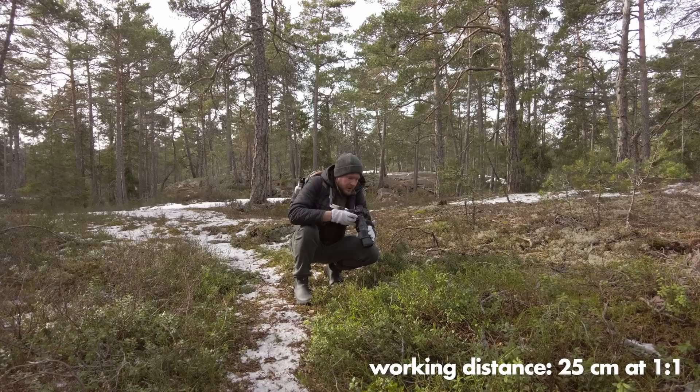I'm recording this review on March 3rd and I have no idea when they're going to release the lens, so you might be viewing this in April or June. This is the reason it looks cold out here — it is close to zero degrees today, quite windy, and unfortunately not that many insects.